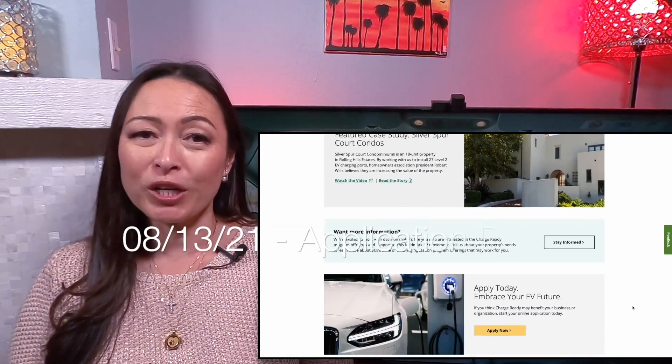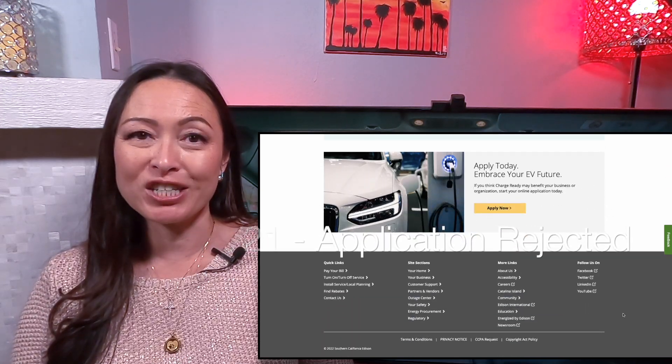On August 13, 2021, SCE rejected our application. They told us there is a minimum of four charging spaces requirement and we cannot split those four spaces — they have to be adjacent to one another, which I understand is to make the installation easier and less costly instead of having to trench at different spots around the community.